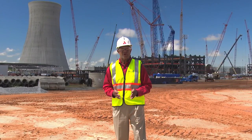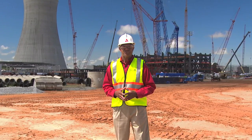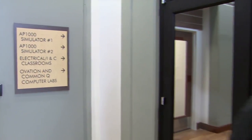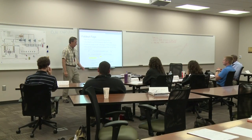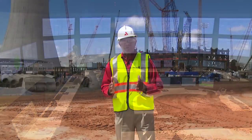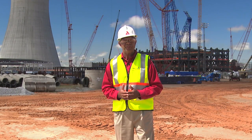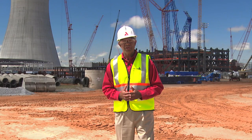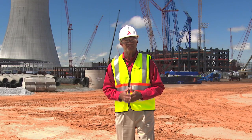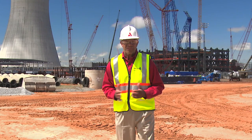Procurement and construction are vital pieces of the Vogel 3 and 4 story, but the transition to operations readiness is where it all comes together. Four classes, for a total of 88 reactor operator and senior operator candidates, have completed various phases of rigorous classroom and simulator training. The Nuclear Regulatory Commission will provide an initial examination to a portion of the candidates beginning in November of this year, with the remaining candidates tested over the next three years. Here with more on the operations readiness story is Karen Fallee.